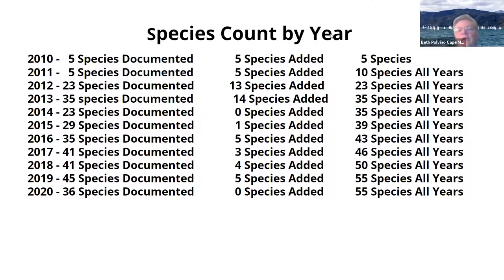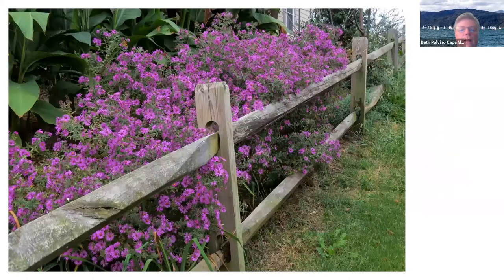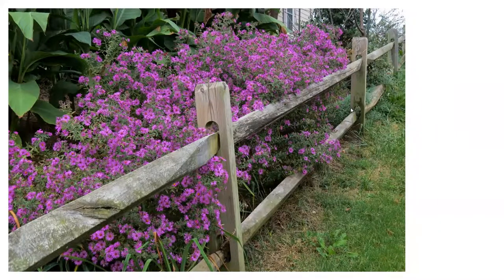We started small and worked up, adding things all the time. This is my species count by years — we've had 55 species since 2010. In 2020 we had a dismal butterfly year and only had 36 species documented, whereas the year before we had 45. We had a very bad spring last year — very wet — and the butterfly experts don't know if it was because it was so wet that we had less, but it was a sad year for me. And then it was 2020. What can you say?